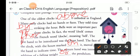The completed passage reads: 'One of the oldest clocks is above a cathedral in England. Many early clocks had no hands or faces. They told time by striking the hour. Bells were an important part of the clocks. The word clock comes from the French word cloak, meaning bell. The first hand introduced was the hour hand. The face of the clock, with the hours marked on it, moved past the hand to indicate time. The minute hand was introduced with the addition of the pendulum.'